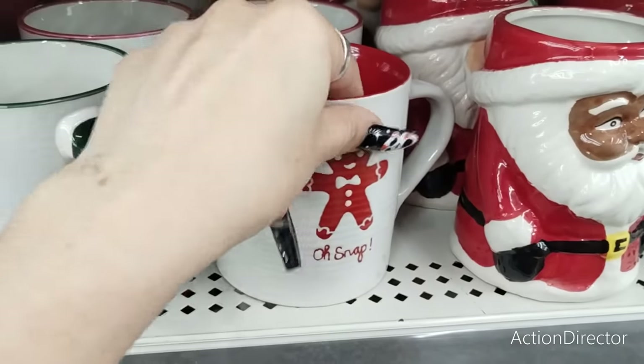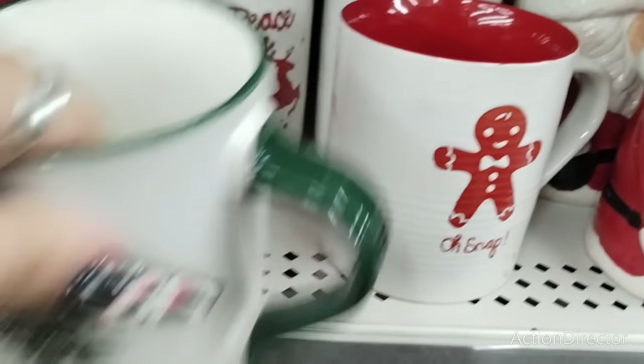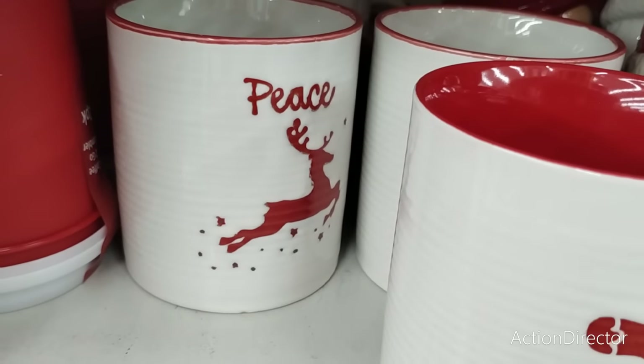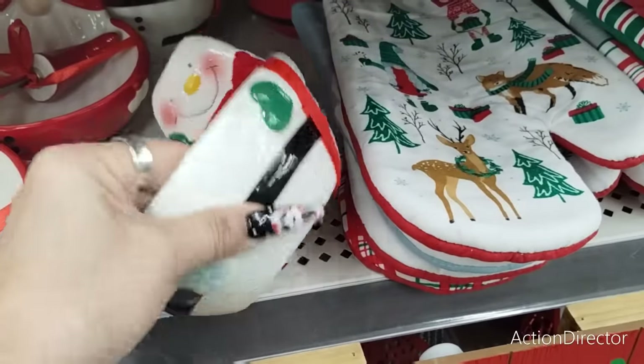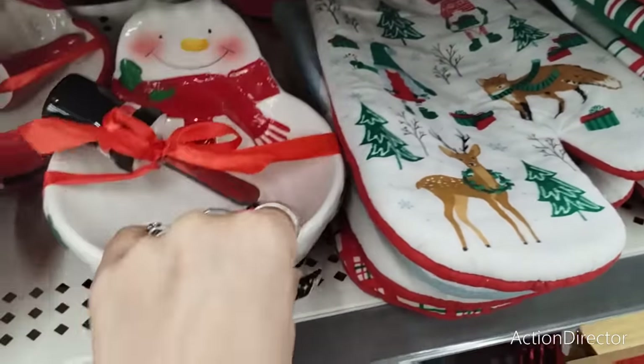The gingerbread one — I also like this one. These are all going to be $3. Merry and Blessed — look at how pretty that one is. Peace with the reindeer jumping, that is really nice as well. These are all ceramic, by the way. Coming down here, they have — I won't call it a cheese spreader, but I'm not sure if that's what it is — a bull knife, okay, that's what they're calling it.